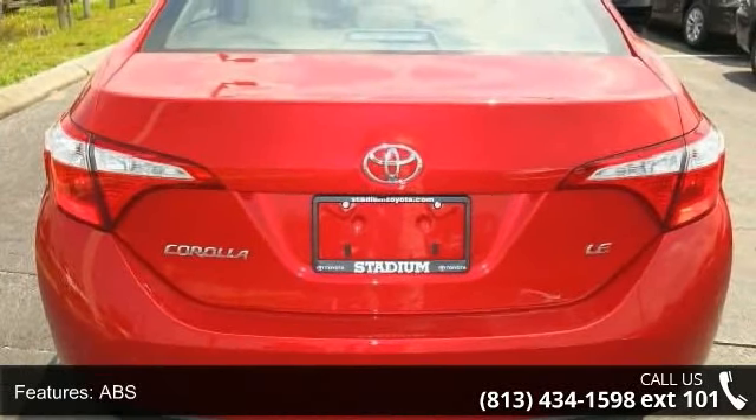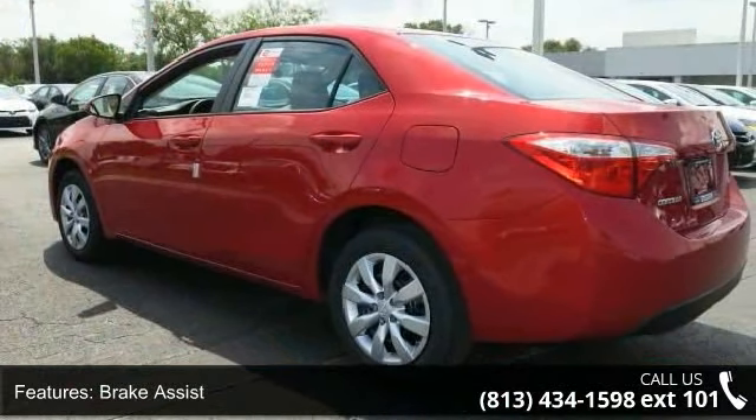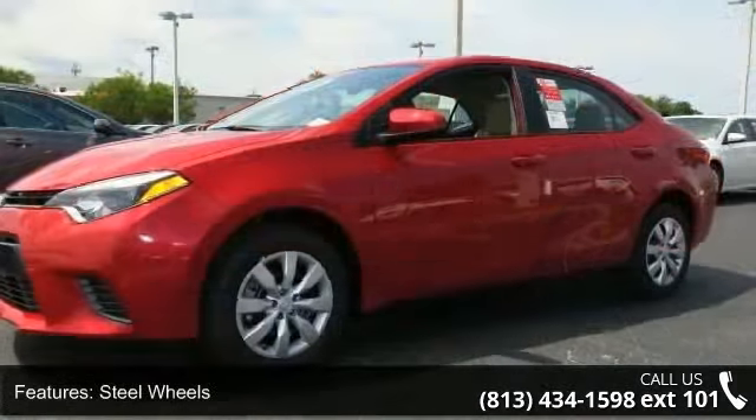Additional features include rear defrost, daytime running lights, automatic headlights, and an MP3 player. This vehicle shows low mileage and has a smooth ride. Let us put you in the driver's seat today. Call or click to schedule a test drive.